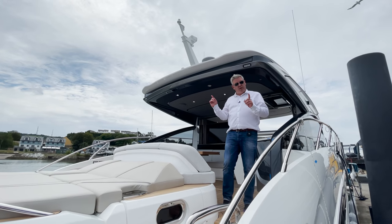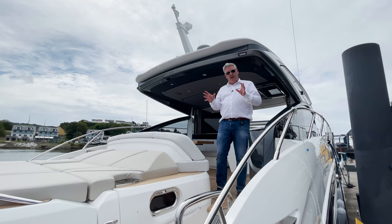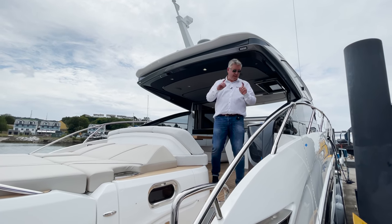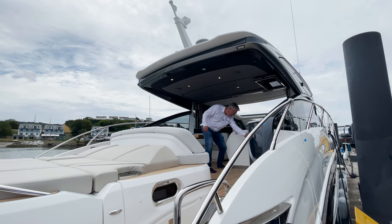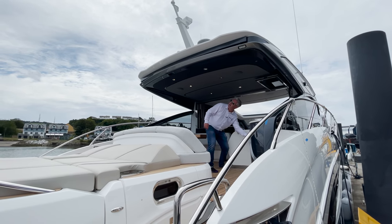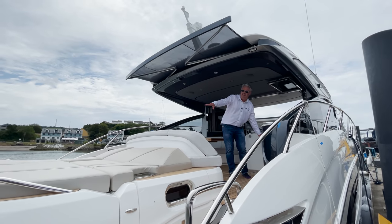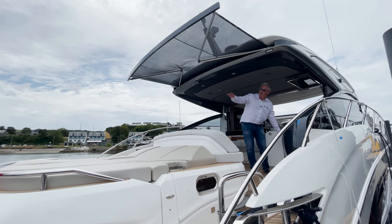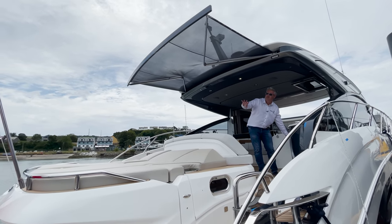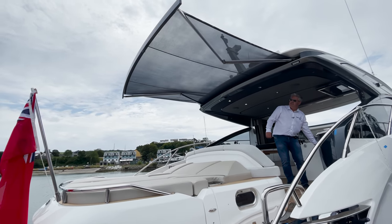Let's go to the cockpit. This boat is also fitted with the optional sun awning - I can't remember the exact price but I think it's about £20,000 plus VAT. You'll see why - when you're sunbathing in St. Tropez, you press this button and you can adjust the amount of shade over you. That is nice.